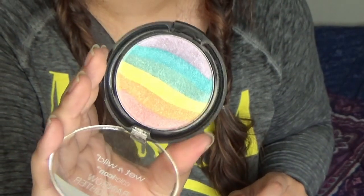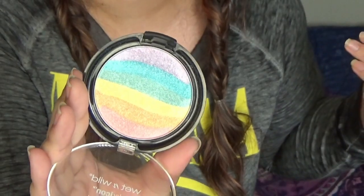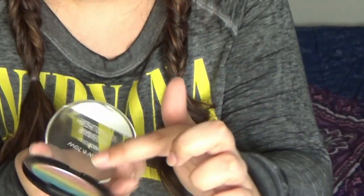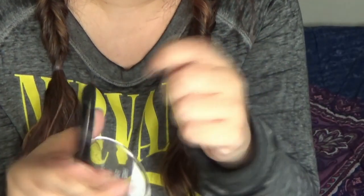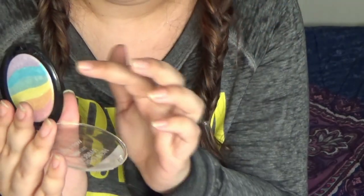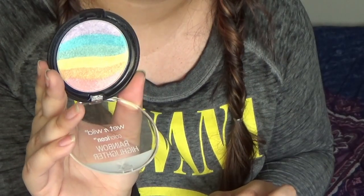And then of course we have the Wet n Wild Color Icon Rainbow Highlighter. I actually already own this highlighter so I'm not going to open this one. I've had it for a while and I absolutely love it. It does a really good job of actually looking like a rainbow on your face. I really like the blue-green-purple end and I'm always mixing the blue and green together for a more mint highlight. So this highlighter has seen a lot of use. Pigmented, blendable, all the things. Love the rainbow highlighter.